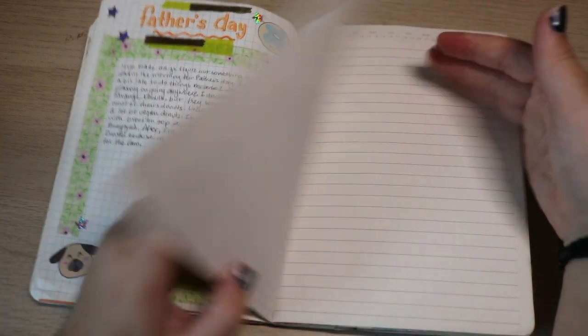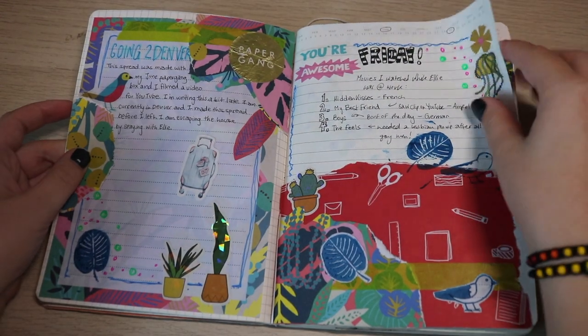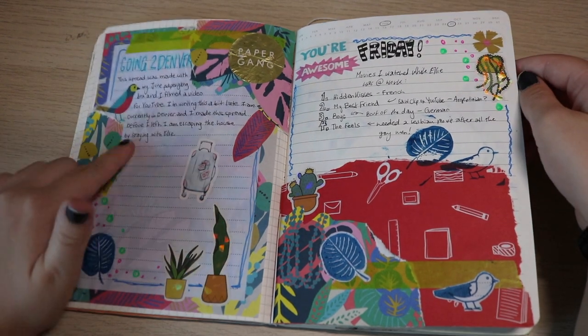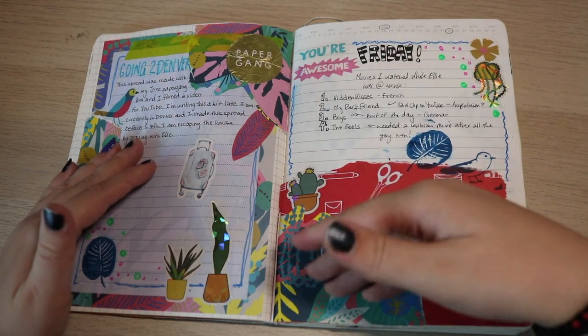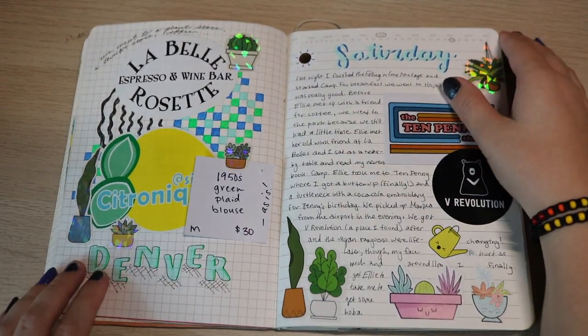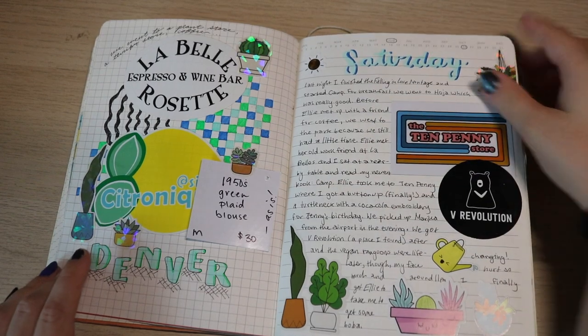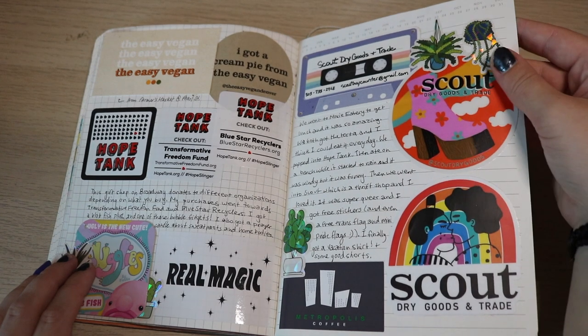Father's Day — I didn't really finish this. Then I went to Denver to see my sister. I didn't finish that one either, but you can see the effort I put into decorating it. I love getting stickers and things from places I visit, and these were all from Denver.